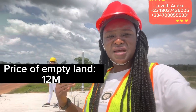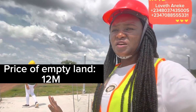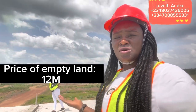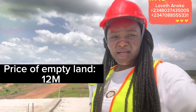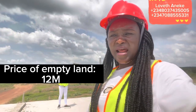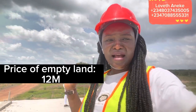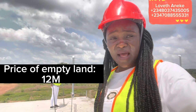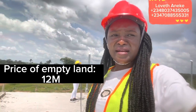You also have the opportunity of making this payment on an installment basis. If you are paying for the bungalow on installment, you will be given three years to make this payment and it is going to cost you 28 million naira. If you are paying for the duplex on installment basis, you will be given a maximum of three years as well, and it is going to cost you 48 million naira.